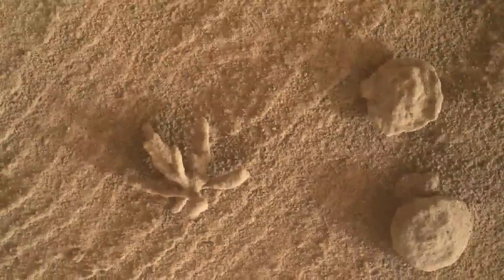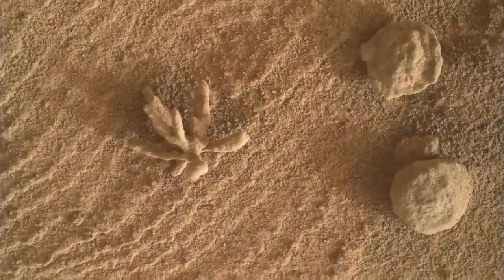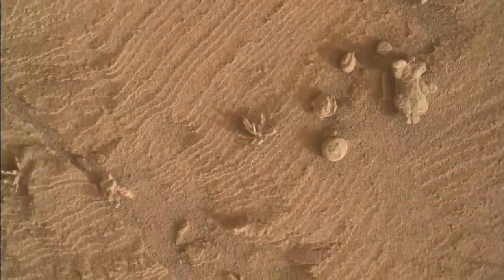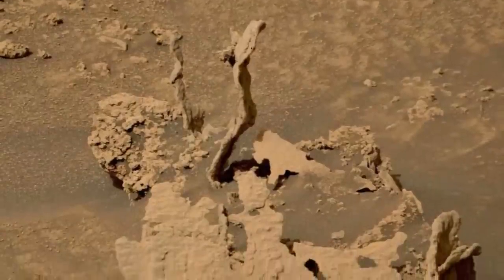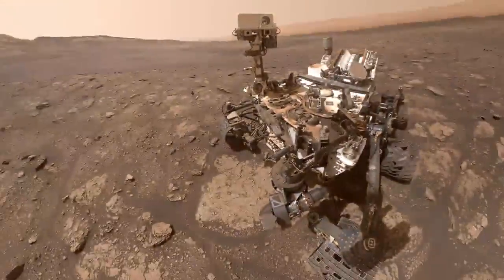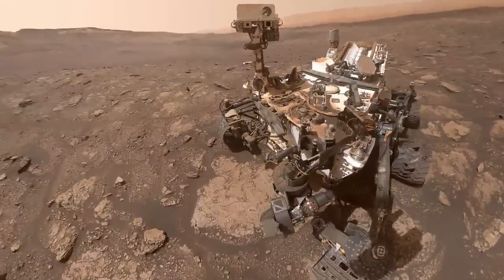Presently, we get to see Curiosity's next captivating disclosure — two old spikes of solidified rock that nearly seem to be the frozen remaining parts of antiquated trees. Here is one more cool stone at Gale Crater on Mars, the SETI Institute composed a week ago. The spikes are probably the solidified fillings of old cracks in a sedimentary stone.